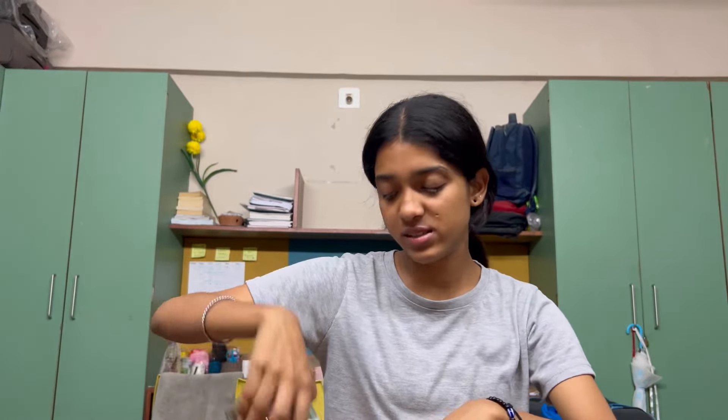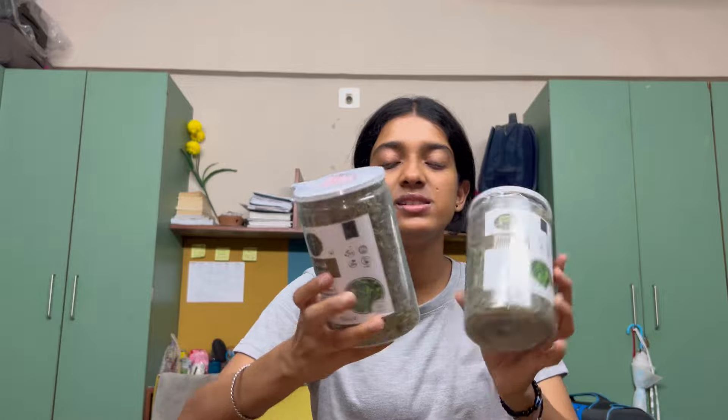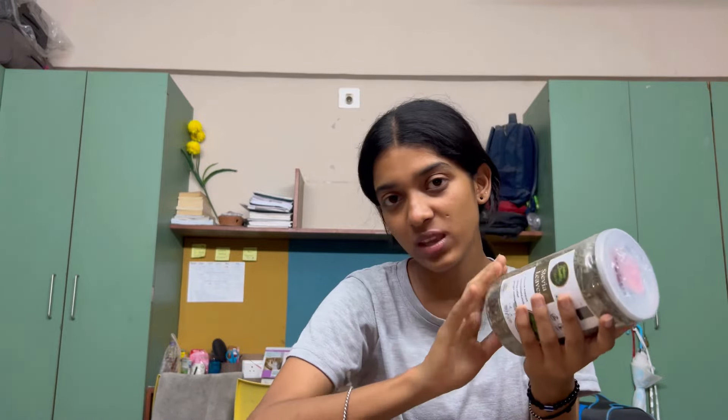Next up we have stevia leaves in a can. These are used as a tea. These are natural leaves — you can consume stevia leaves because they are sweet in taste and not harmful, since the sugar comes from the natural plant. So I wanted to try this for my dad.